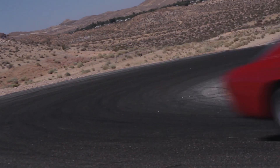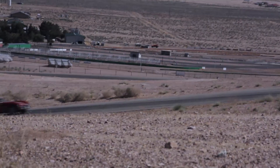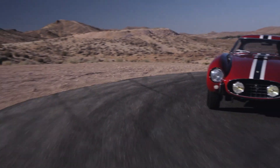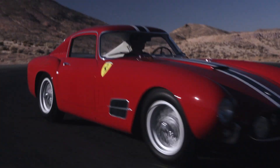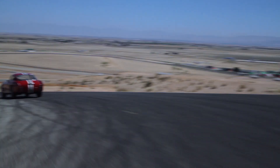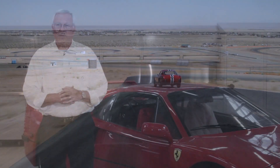In 2007 the owner of 0585 contacted us at Ferrari Newport Beach with interest in having the Tour de France submitted into the Classique certification of authenticity program at the factory. We initiated that activity, which is quite comprehensive, and in 2008 we received the certificate of authenticity signed by Piero Ferrari.